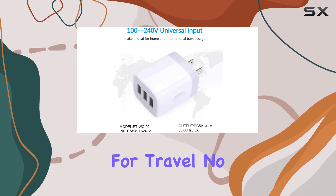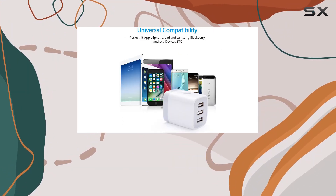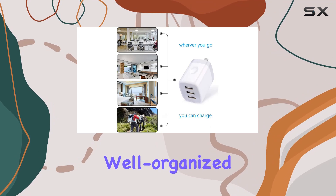I love the portable design — it's ergonomic, compact, and perfect for travel. No more dealing with tangled cords and multiple adapters. It's well organized and space-saving.